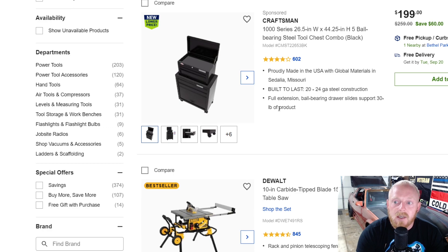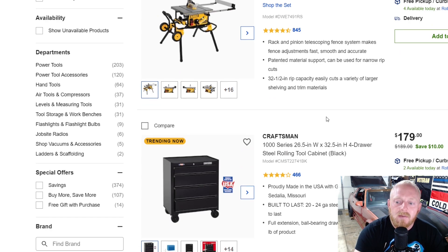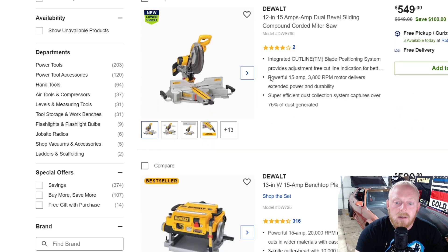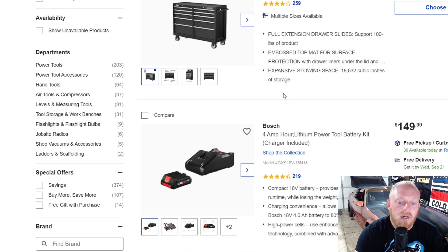Here's a Craftsman toolbox — about as plain jane as it gets — for $200 down from $260. This is bare bones, small stuff, not one of the Craftsman toolboxes I was talking about earlier. Here's a 10-inch 15-amp portable table saw for $550 down from $650. Here's a two-pack of DeWalt 20-volt 6 amp-hour batteries for $180 down from $270.